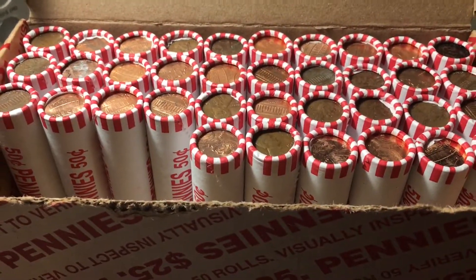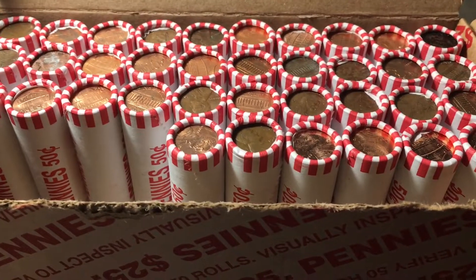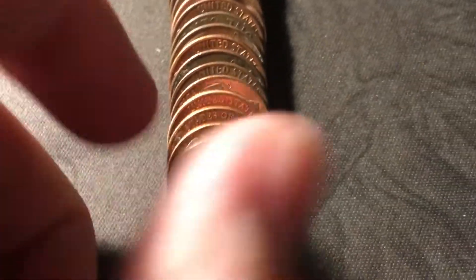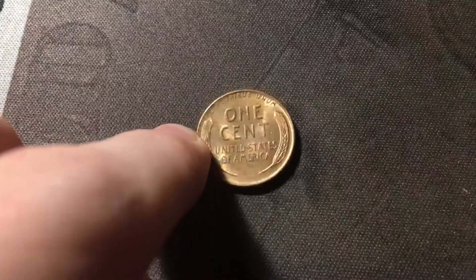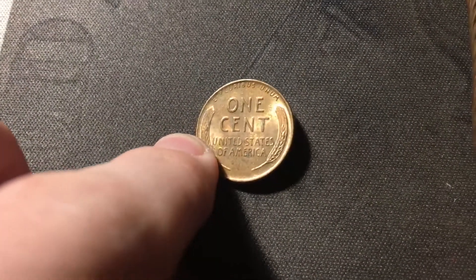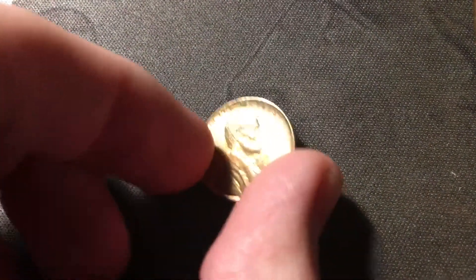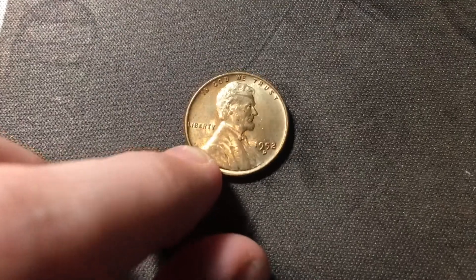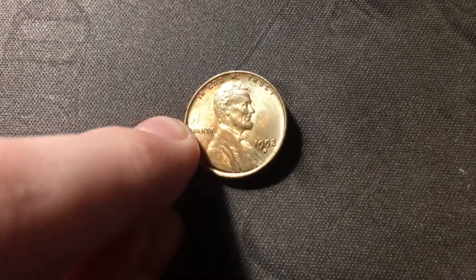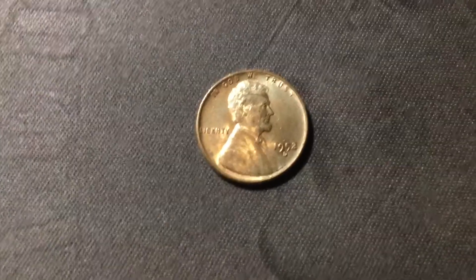Just opened roll fourteen, and the box is heating up — we have a wheat cent in a couple rolls. I see the edge of the fourth wheat cent of the hunt, and it looks like it's in pretty decent shape by the edge. Yeah, that is a really nice wheat cent, a little bit brown, probably a red-brown uncirculated, probably in the late 50s, but hopefully it'll upgrade the album. It's a 1952 Denver — looks like maybe a little ring of death on Lincoln's head, but overall really nice shape, and hopefully it'll upgrade the album.